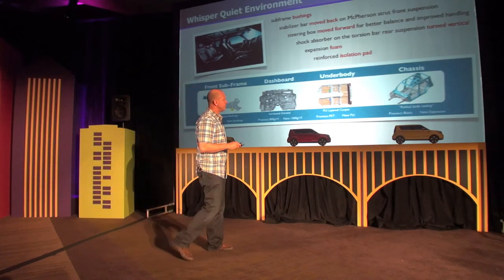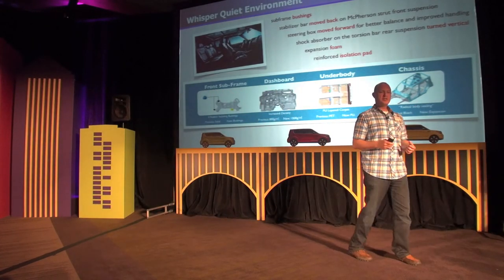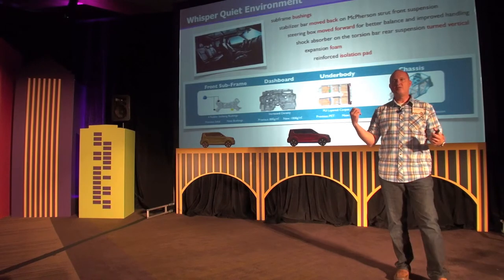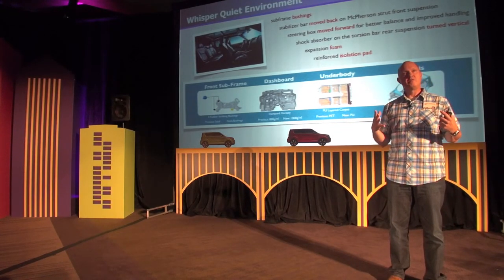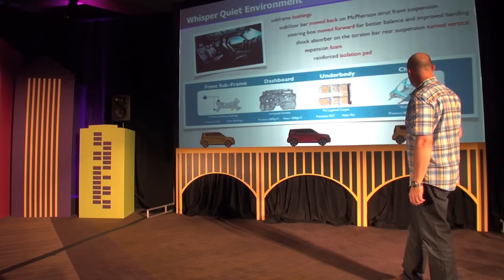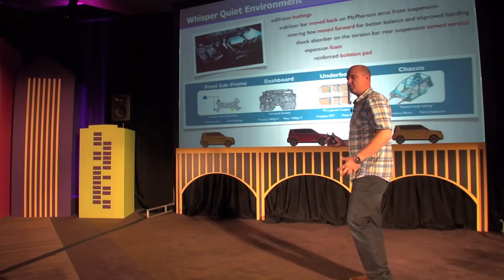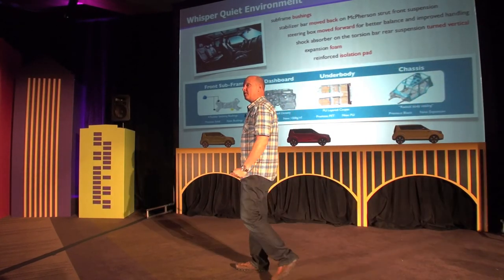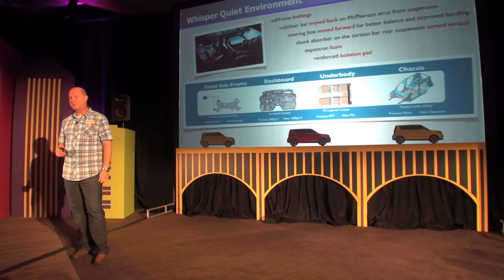A new technology for us — engineers call it structural body sealing — uses expandable foam placed inside the vehicle. As it travels through the paint ovens, it bakes, expands, and blocks the sound paths. This is mainly applied in the sill area and the A, B, and C pillars — all those areas are filled with this foam. When you drive the vehicle today, you'll hear how quiet it is — it's a significant improvement over the outgoing vehicle.